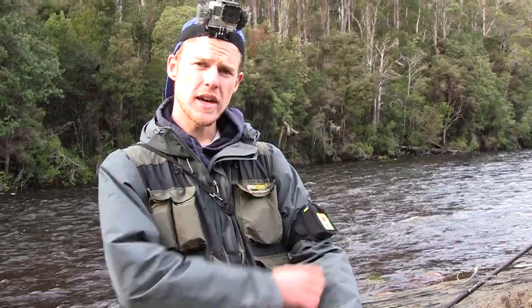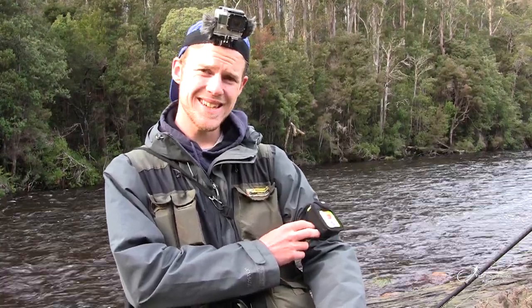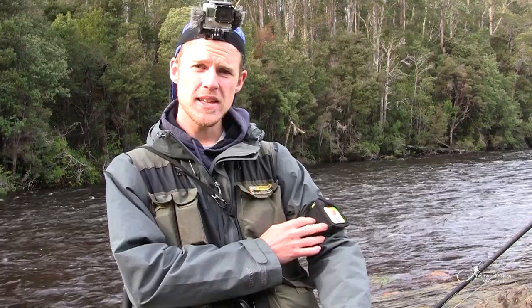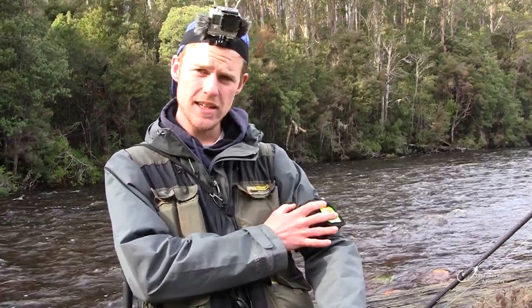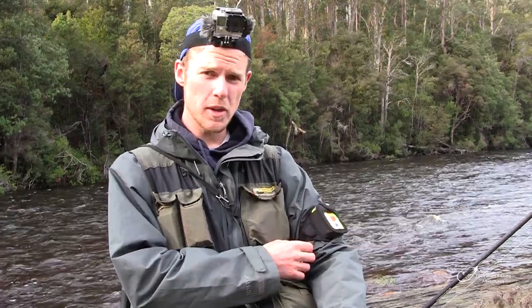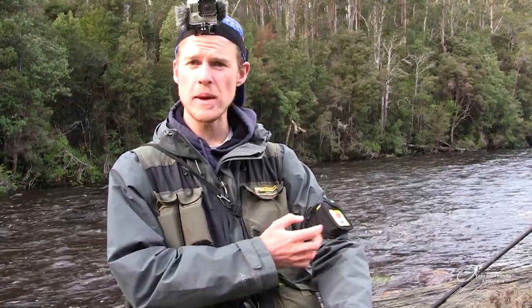You might notice on my arm I have this little bit of technology strapped to me. It is a PLB, or personal locator beacon — similar to an EPIRB. Basically it means that no matter where you are, even without phone reception, you can set it off and someone will come and find you. I'm doing a lot of fishing by myself, and it's a really cheap bit of insurance to make sure that if something does go wrong, you can get the help you require.